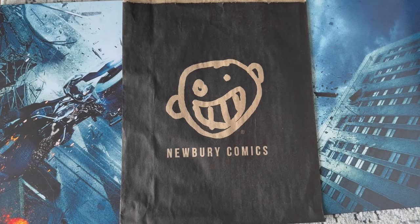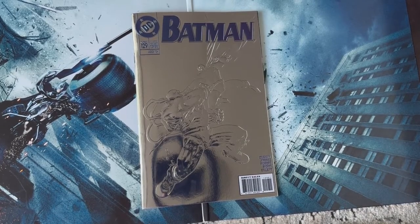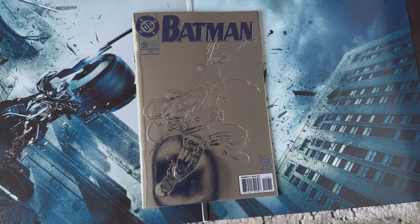What's up YouTube, let's check out this giant comic haul courtesy of Newberry Comics. First up, DC is doing these really cool foil covers to celebrate the 90s, so this one is Batman 129 with Batman fighting Bane.